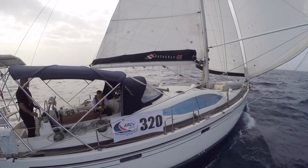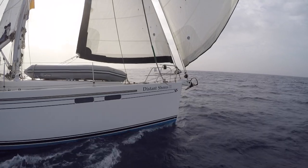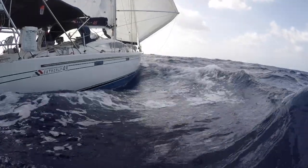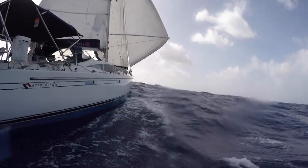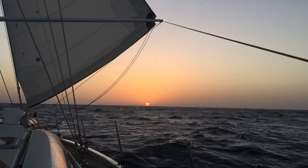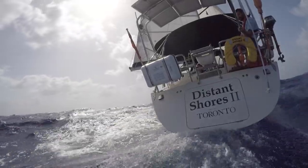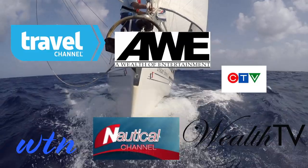People often ask us what we do all day when we're just sailing around. Well, besides actually sailing the boat and spending quite a bit of time fixing things, we make our living producing award-winning television programs about traveling to amazing destinations by boat. We've been filming the Distant Shores sailing adventure TV series since 1998. The show has been translated into 28 languages and is seen by millions on television stations around the world.